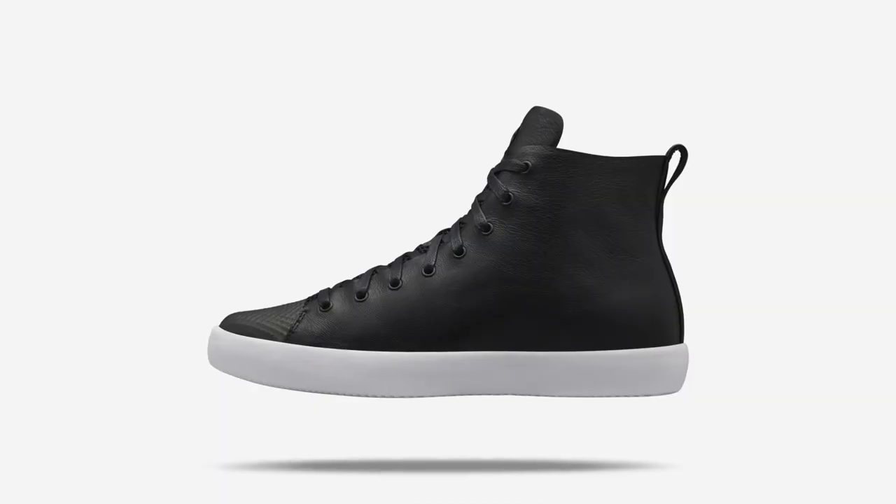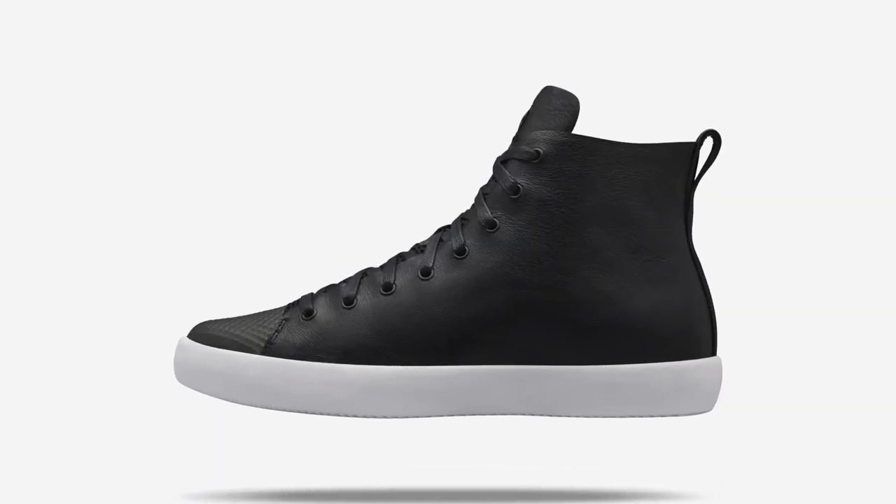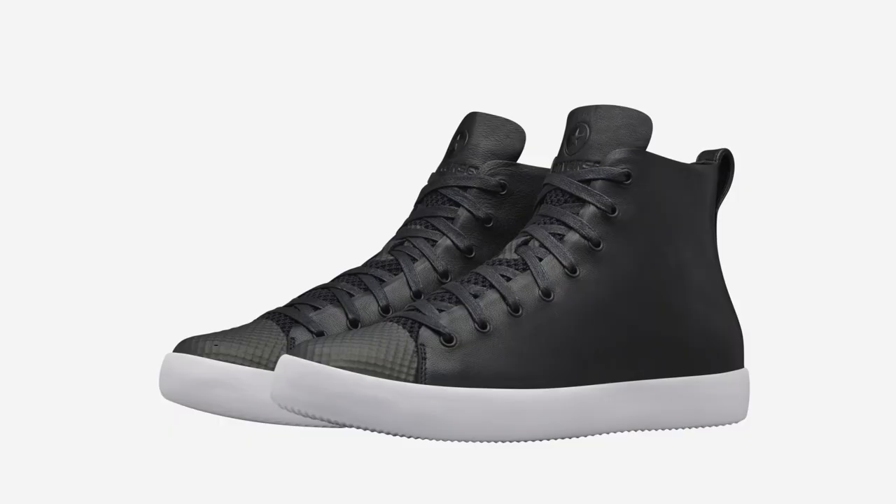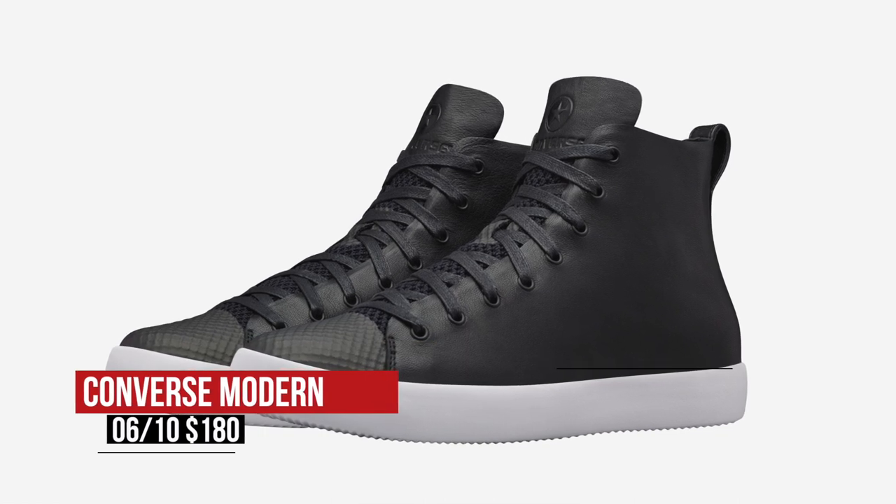Converse is in the news this week for the announcement of the Converse Modern. The shoe basically adapts some Nike tech to the All-Star, and for the first launch, Converse tapped HTM for a premium version. Those are available in black and white with goat leather and arrived Friday for $180.